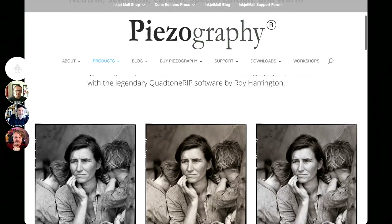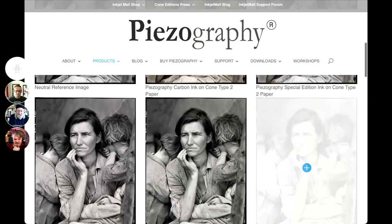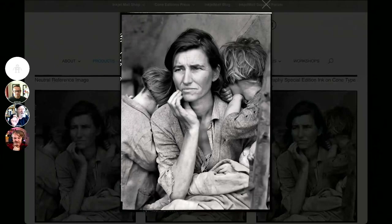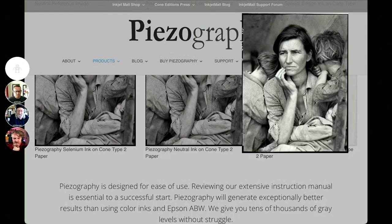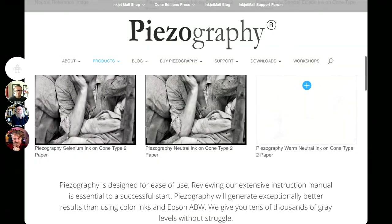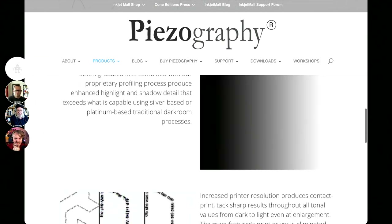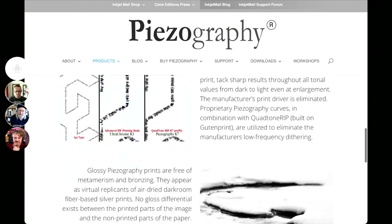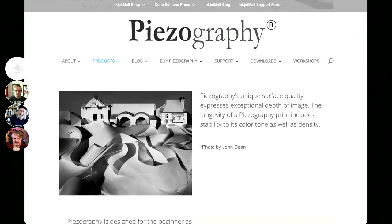These inks are handmade and ground, and you don't get a great image on the screen — it doesn't really translate how subtle and beautiful these tonal shifts are. But it's a website well worth exploring. It's not an easy transition to use piezography, and not all printers can be modified.